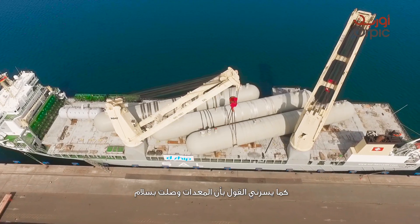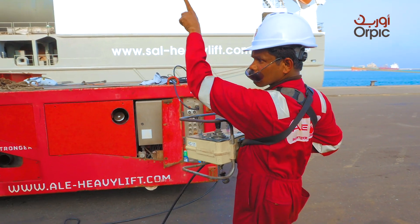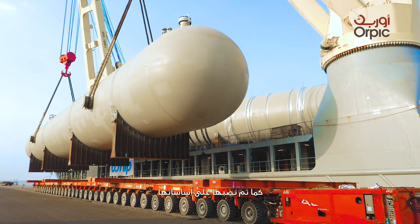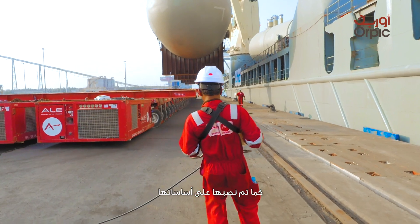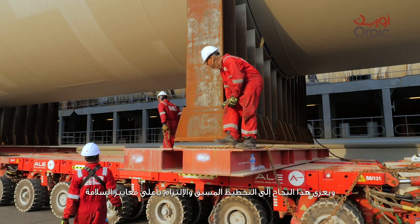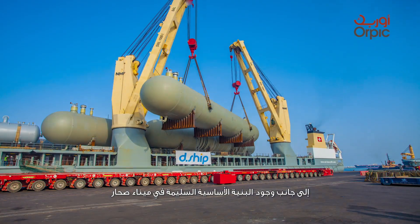I am pleased to announce that the equipment arrived safely and timely at Soharport, then transported to site without any injuries or incidents, and finally these equipment were erected safely on their foundations. We attribute this success to advanced planning, adherence to high safety standards, and having the right infrastructure in Soharport.